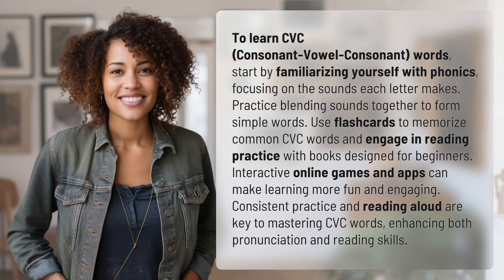Consistent practice and reading aloud are key to mastering CVC words, enhancing both pronunciation and reading skills. Our quest for knowledge never ends. Thanks for being part of today's discovery.